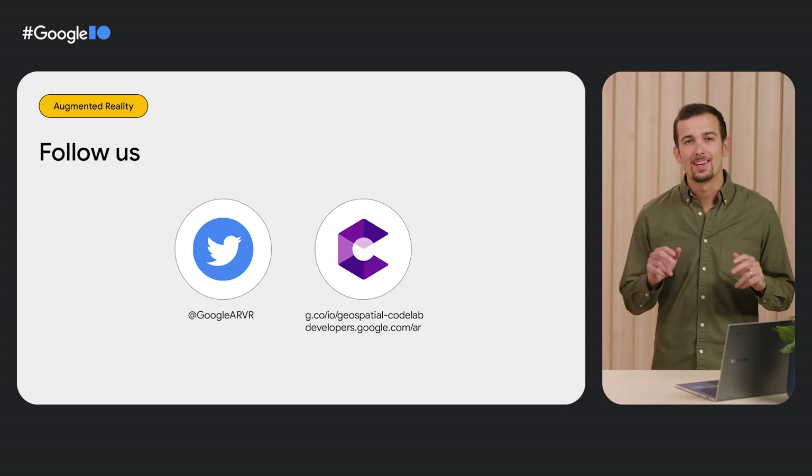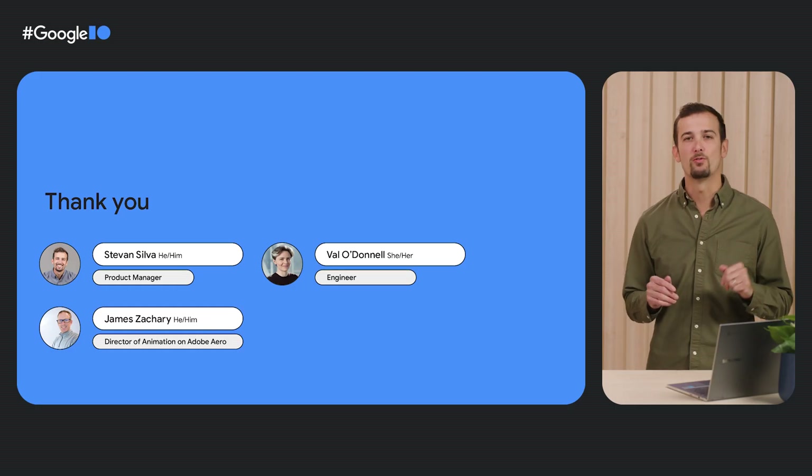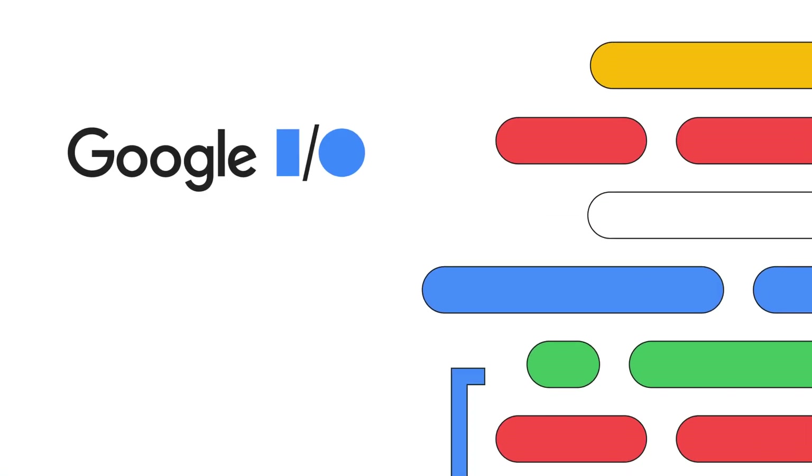I can't wait to see what you create when the world is your canvas. Back to you, Stevon. Thanks, Val. Geospatial Creator is available today in Adobe Aero Geospatial Pre-Release and Unity, and across all ARCore supported devices on Android and iOS, with more tools coming soon. Get started with our Geospatial Creator workshops using Adobe Aero or Unity. We believe the profound shift triggered by augmented reality is that all places can be augmented — when the physical world is augmented, it redefines the way people learn, create, shop, get information, and play. We look forward to redefining the future with you.